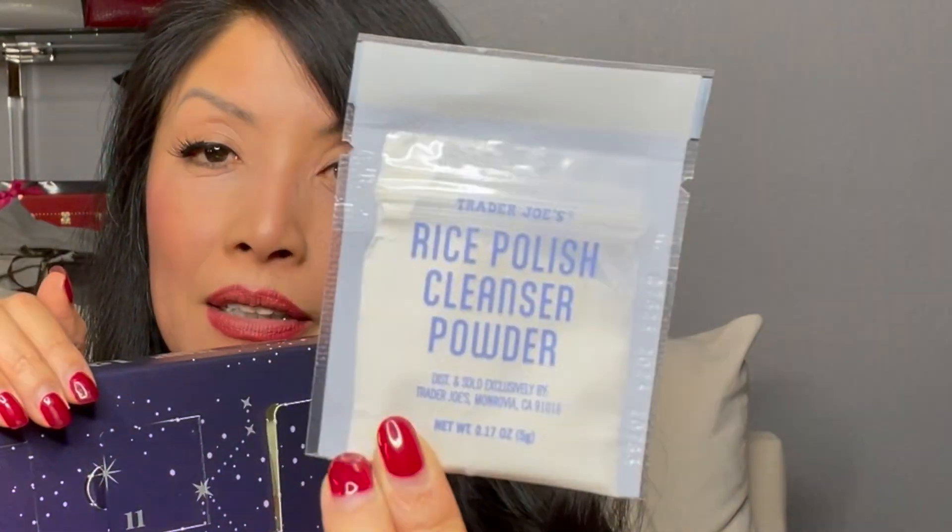Last, number twelve: Trader Joe's rice polish cleanser powder. I'm going to have to try this. I have a rice polish from Tatcha — that's very expensive — and the daily microfoliant from Dermalogica, made with rice powder or oat bran, which is also quite pricey. I'm curious to see how Trader Joe's matches up to the luxury beauty products. For us on a budget, especially with groceries doubled, sometimes you just have to cut corners and use a cheaper cleanser on your body — your elbows, your feet.